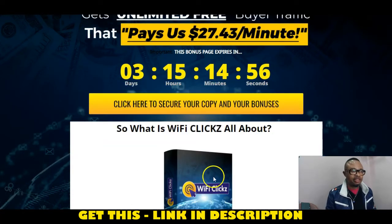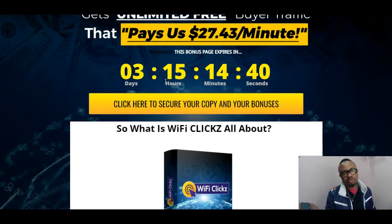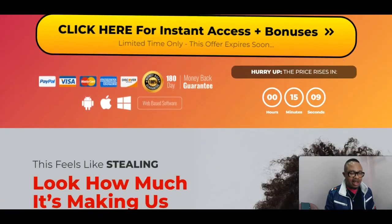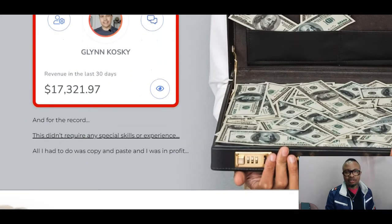When you check out on this page, you will be able to get access to this very product by buying it, and of course, having access to the very bonuses I have tailored for you, which I'm going to show you before the end of this review. Stick with me because those are amazing bonuses that will definitely help you complement Wi-Fi Clicks as a product. Let's go further with the sales page, which you'll be able to go through at your convenience.